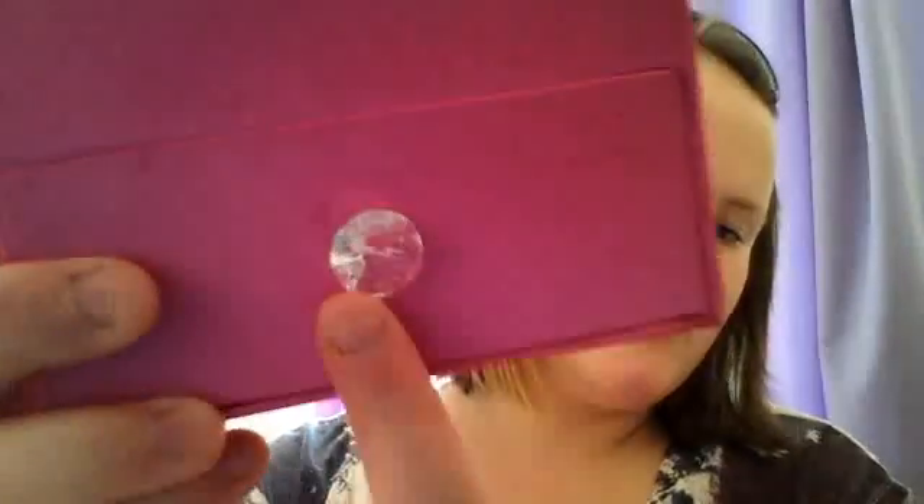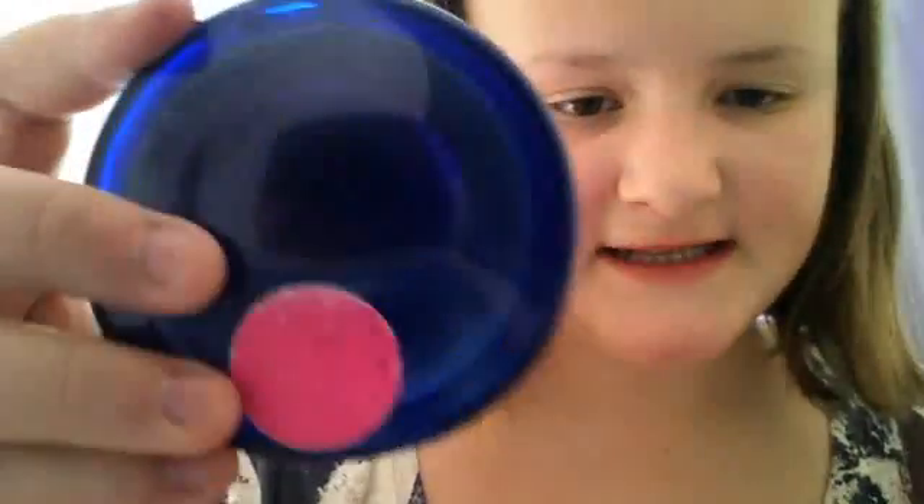All my beauty products are kept in this box — it's Box Number Seven. I took them out to show you because I think it's a lot easier. The drawer has got a really cute diamond button on it.